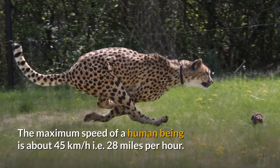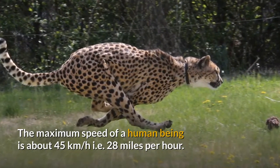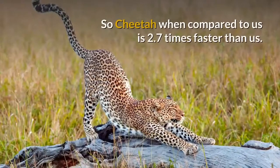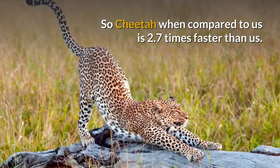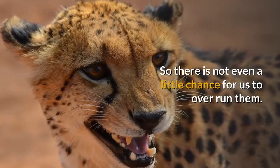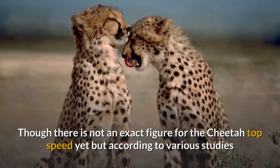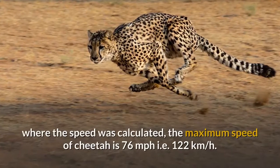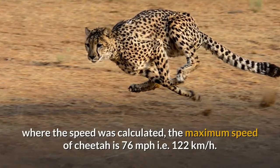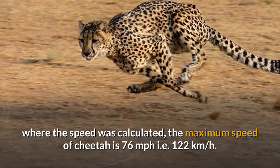The maximum speed of a human being is about 45 kilometers per hour, i.e. 28 miles per hour. So a cheetah, when compared to us, is 2.7 times faster. There is not even a little chance for us to outrun them. Though there is no exact figure for the cheetah's top speed, according to various studies the maximum speed recorded is 76 miles per hour, i.e. 122 kilometers per hour.